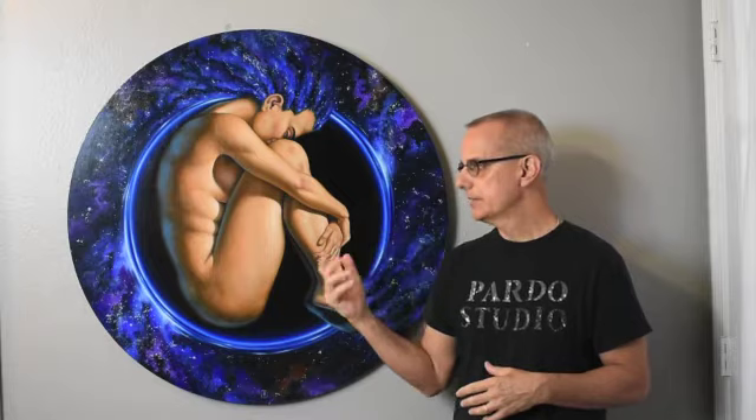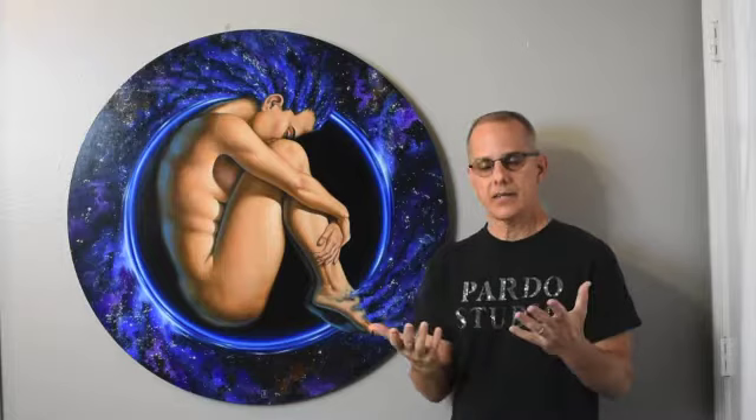Hello again, art friends. I'm a little behind on my video production schedule, but I finally got around to making the video for Umbra, my latest space maiden painting.